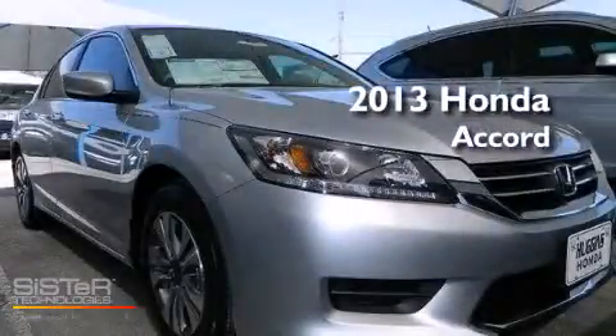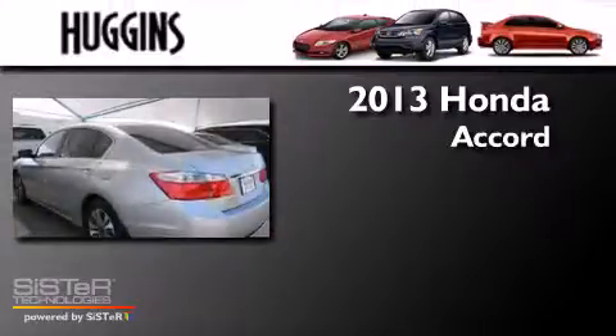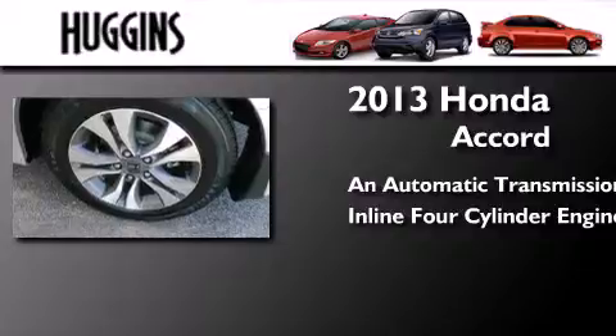This is a brand new 2013 Honda Accord. This four-door sedan has an automatic transmission and an inline four-cylinder engine.